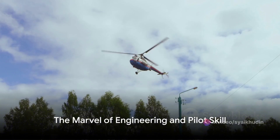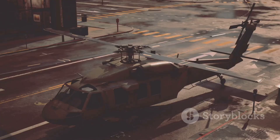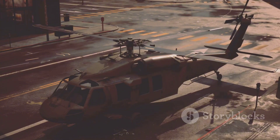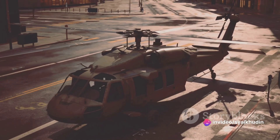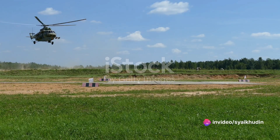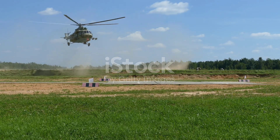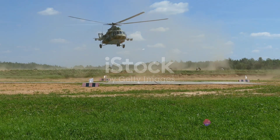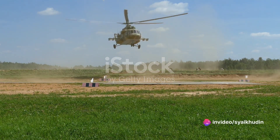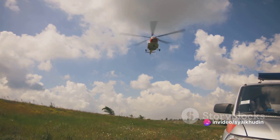So there you have it. An emergency landing in a helicopter is not a plunge into doom, but a carefully orchestrated series of steps designed to bring both machine and passengers safely back to Earth. In summary, we've taken a deep dive into the world of helicopter emergency landings — from the initial entry into autorotation, through the glide phase and the flare, right down to the final touchdown. Each phase is a testament to the skill and training of helicopter pilots.